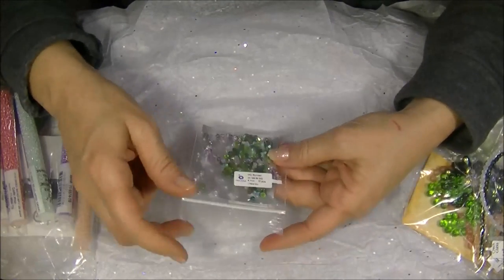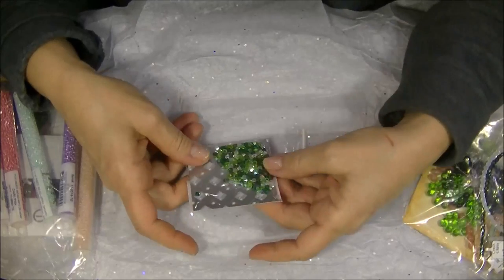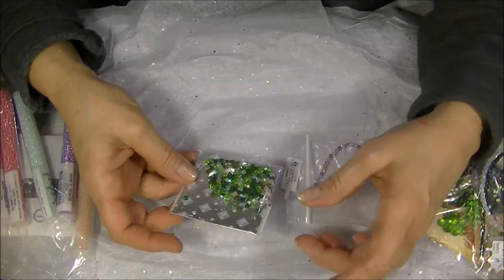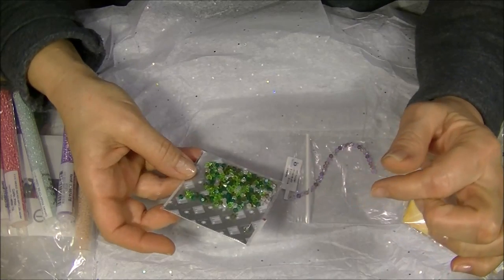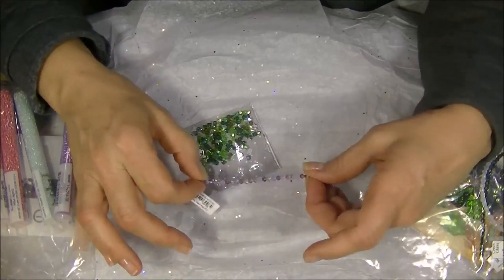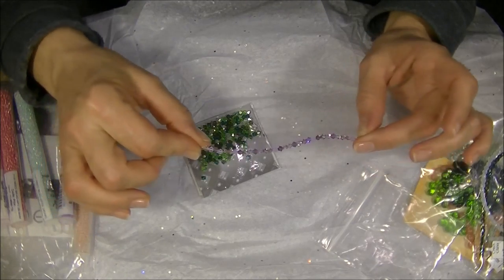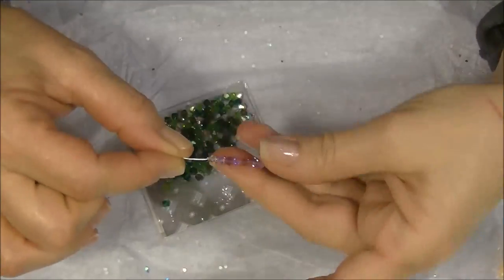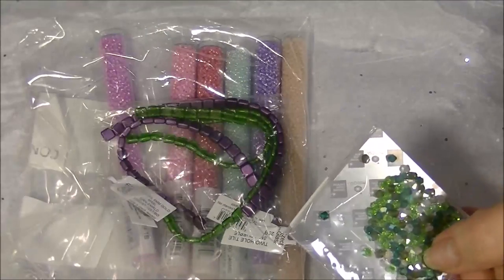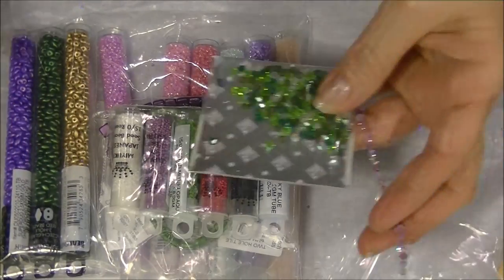And then I got some Preciosa 4mm bicone crystals, which I asked for — I like Preciosas, they're very nice. They're greens in many shades, a crystal white color, some olive ones, and a little strand of purples with variegated frosted colors. Those are really pretty. Let me get you a little closer so you can see them — and the tile beads, the 15/0 Miyuki, the super duos, and the crystals.